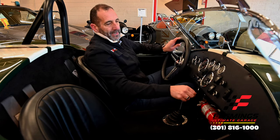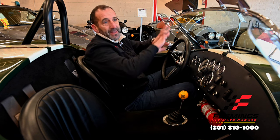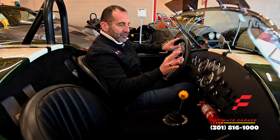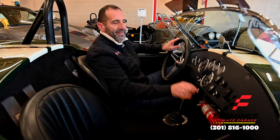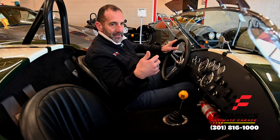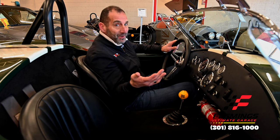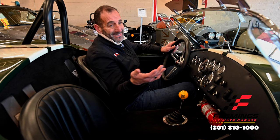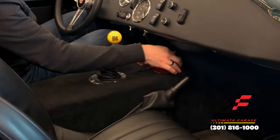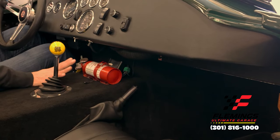Most importantly, let's talk money. There are things you can change — like you may not want these visors if you already have wind wings. These Smith's gauges are expensive; they would have been on the original car. We're talking about 1,036 miles on this car. If you were building this car today, you'd spend way more than we're even asking for it, and it'd be two years before it was ready. You could be driving this car this weekend and save some dollars — that sounds like a win-win. This is a controller for the fuel injection system; we can tuck it up underneath the dash if you prefer.